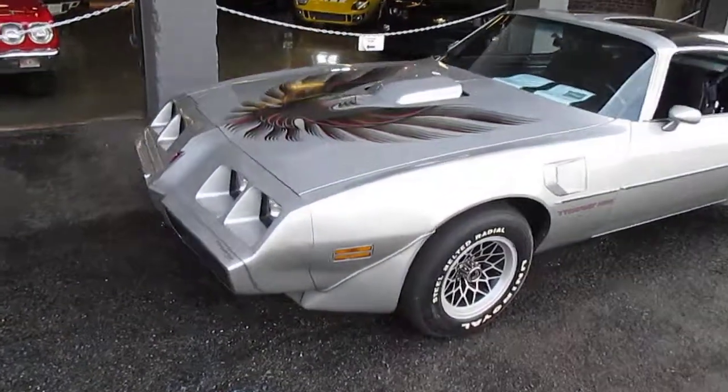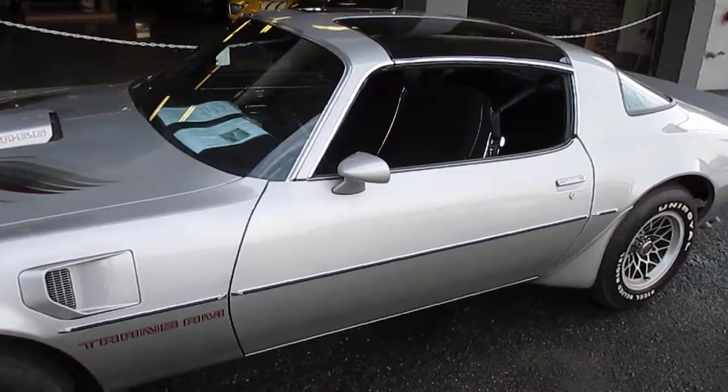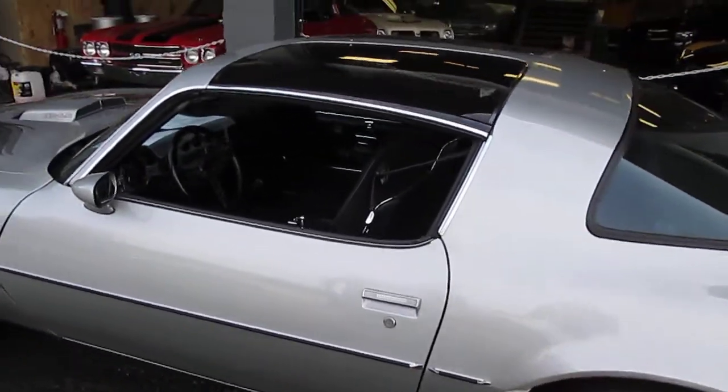Get this, folks: 20,600 original miles. This car has Holland history — bought new here, never restored, all original. Amazing, amazing car.